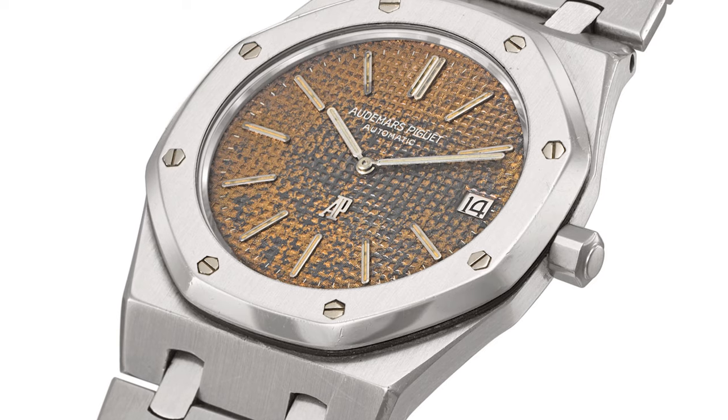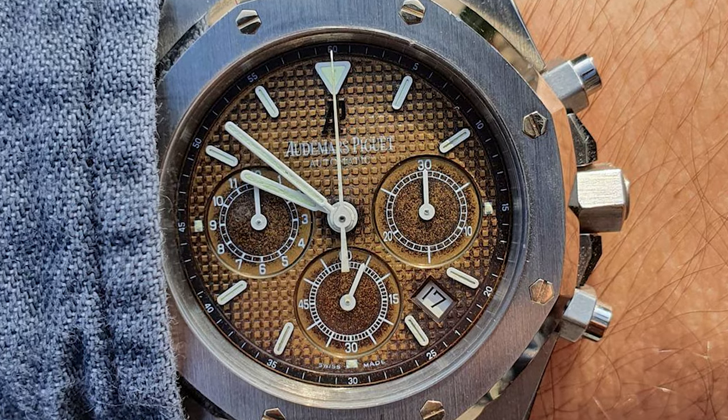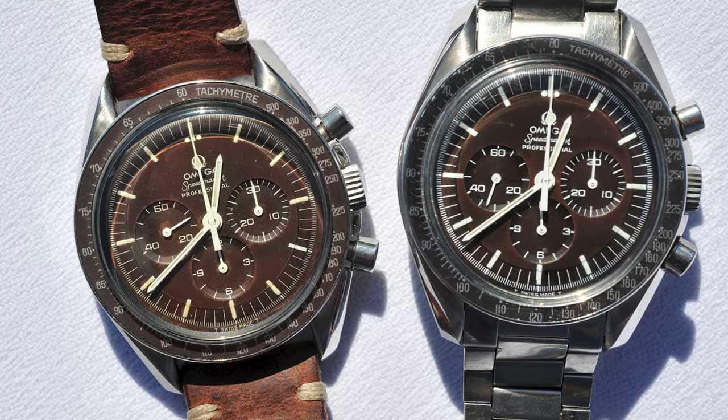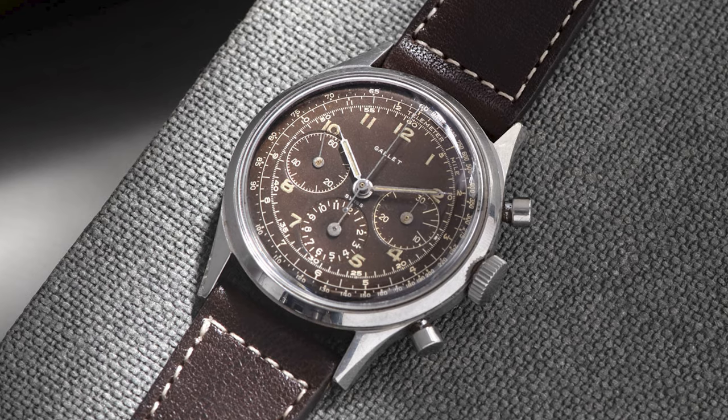With Rolex, tropical dials are quite rare and fetch a big premium. For some other prestige watch brands like Audemars Piguet, the Royal Oaks from the 70s and 80s also fetch big premiums as tropical dials. But you can also find them in many different watch brands from the 60s and 70s in more accessible price ranges, which opens up new worlds. Every watch with a tropical dial is unique and has its own voice and special beauty — I hope you will discover the magic of a tropical dial to the fullest.